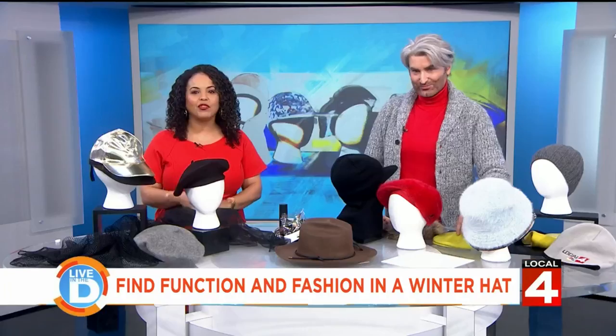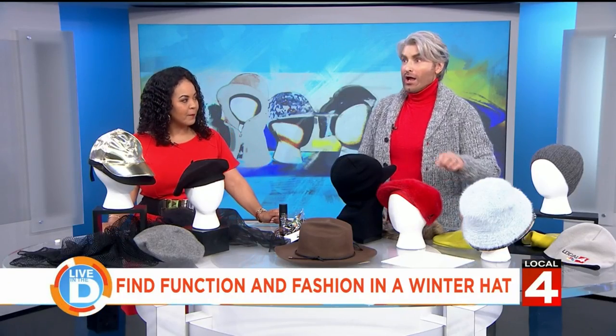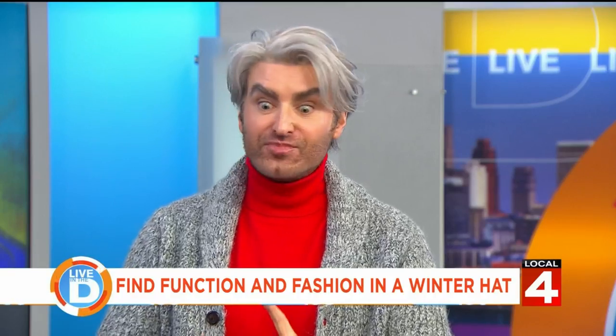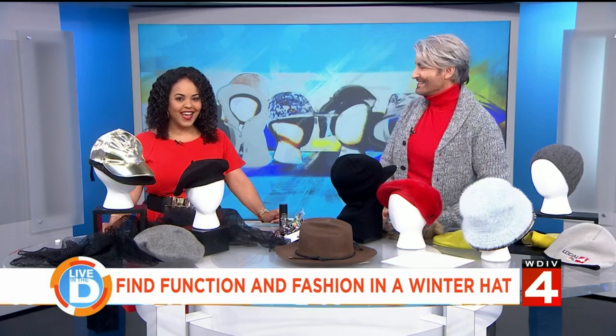Let's start by talking about the trends. What are you seeing out there, John? Beanies, buckets, berets, baseball caps, and balaclavas. All B's everywhere — I love it!